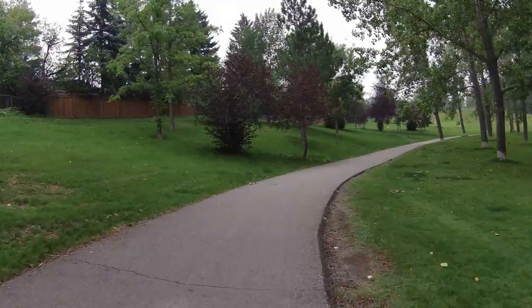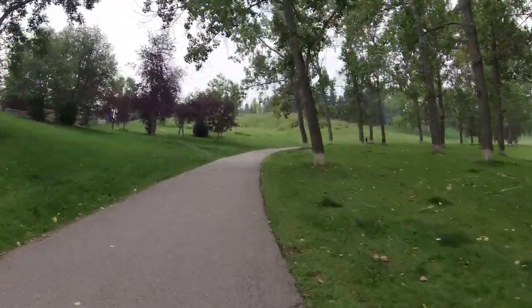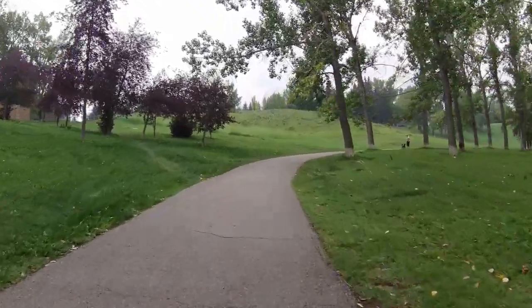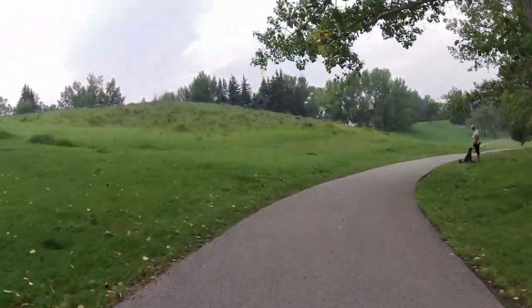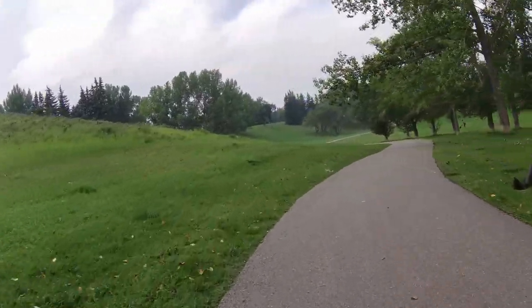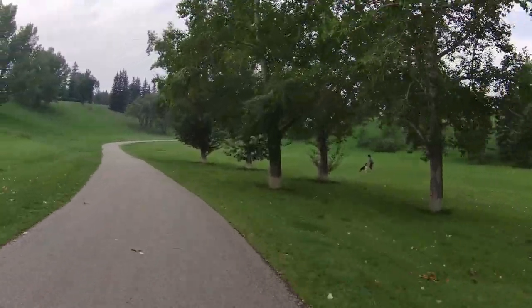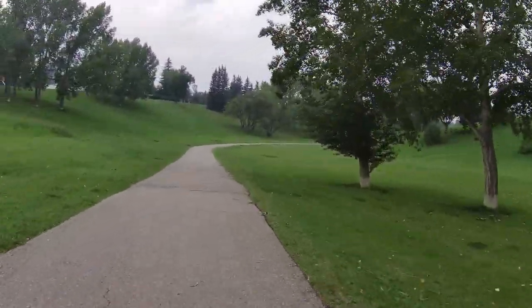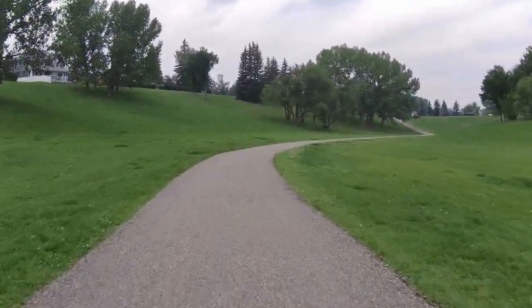The park is well maintained. There are benches you can sit on. I haven't seen any picnic tables, but there are a few places to sit. If all else fails, you can always sit on the grass — it's well maintained, nice and long and lush. There's a dog walker; people come here to train and walk their dogs.